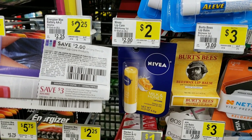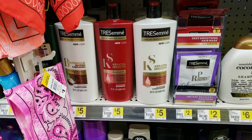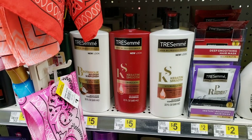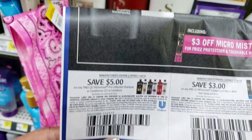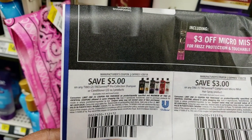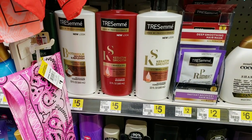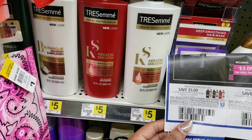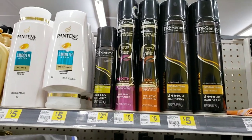I really like this deal on TRESemmé hair care because the TRESemmé Pro Collection is pretty expensive at $5 each. We have a great coupon that just came out for $5 off when you buy two. So you'd buy two at $5 each - that's $10 - and the coupon takes off $5, leaving you to pay only $5. It's almost like a BOGO.